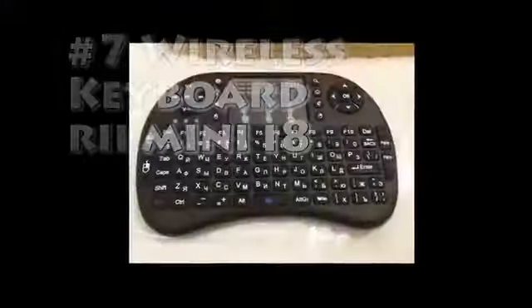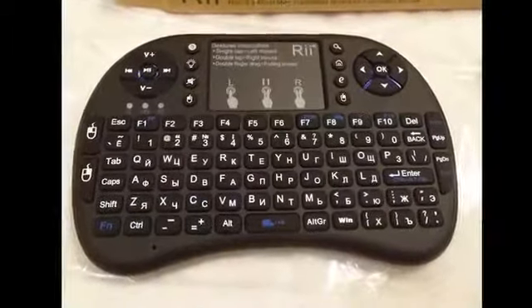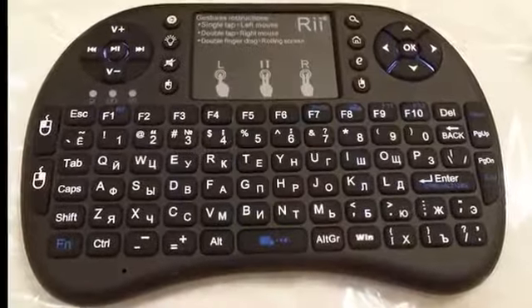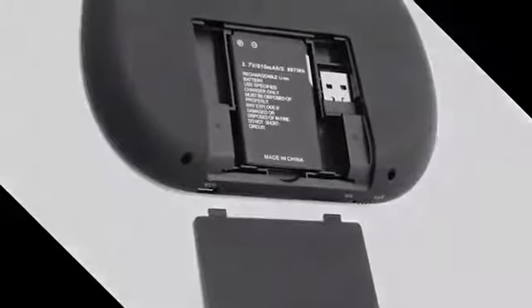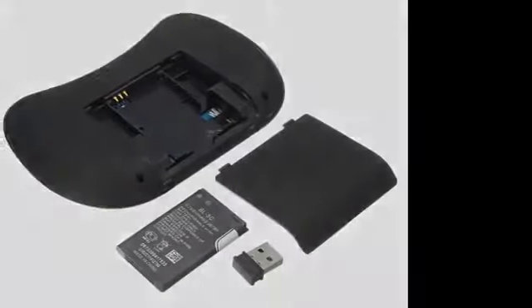Number 7 – Wireless Keyboard. This wireless portable keyboard has a touchpad and multimedia keys. It's compatible with all operating systems and doesn't need any drivers, so you could use it with your PC, phone, tablets and smart TV. Its working range is up to 15 meters and it has a rechargeable battery.